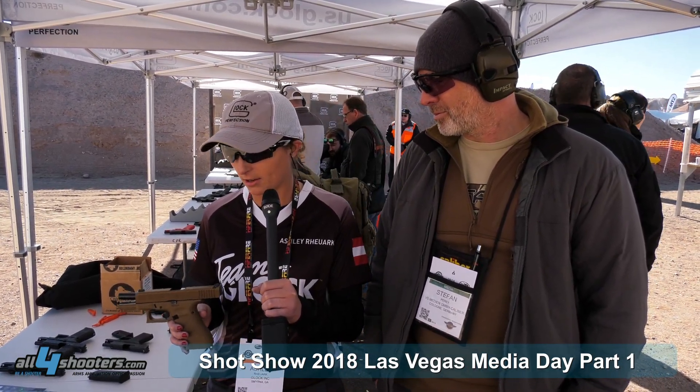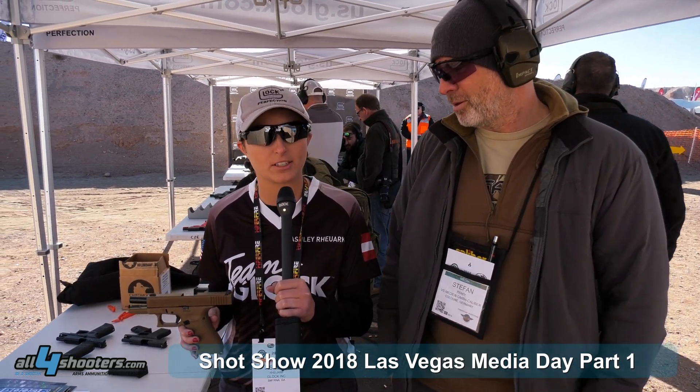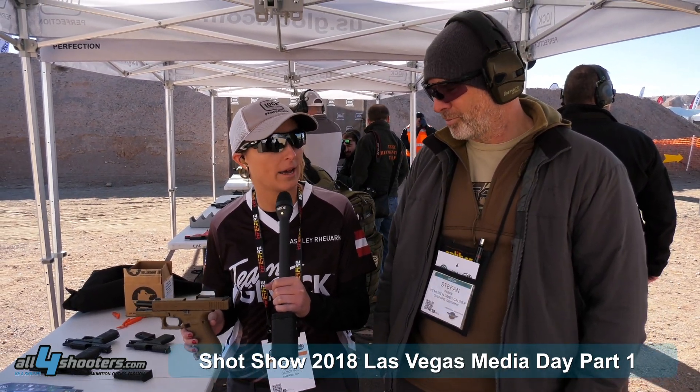I'm here at Industry Day at the Range with the 19X. This is a really awesome gun — it shoots really well. It's kind of a new category of pistol, known as a crossover, because it's a full-size frame and a compact slide.